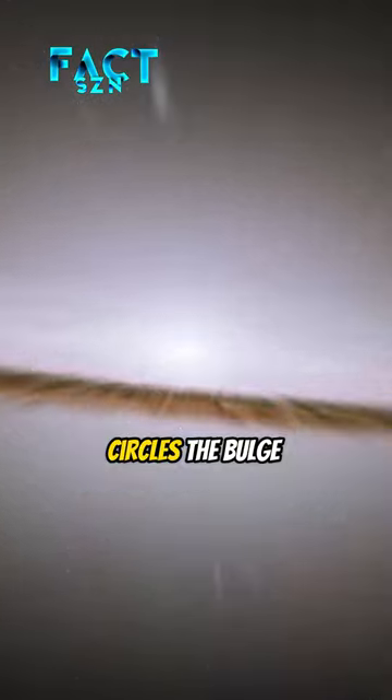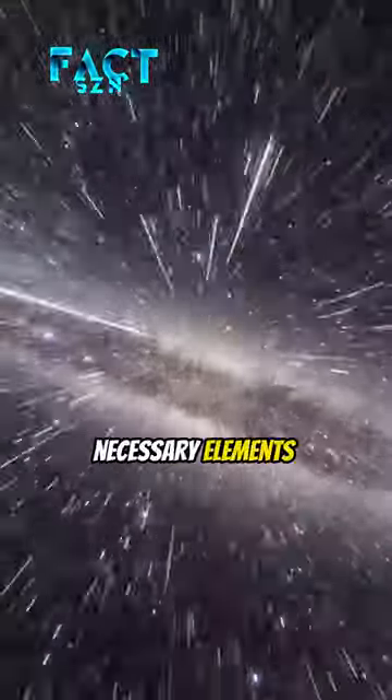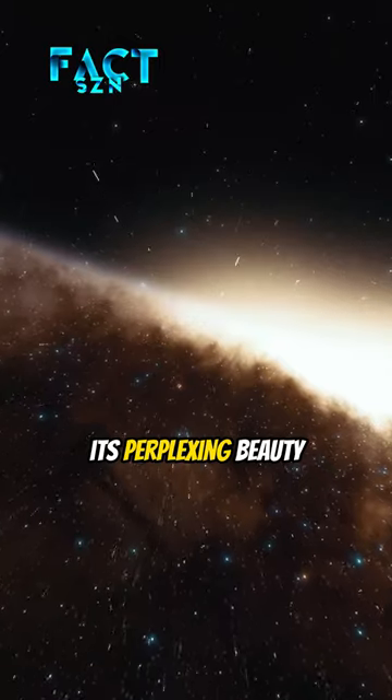The dust lane, which circles the bulge of the galaxy, is rich in gas, dust, and hydrogen gas, providing the necessary elements for star formation. Astronomers have observed numerous sites of star formation within the Sombrero Galaxy, further emphasizing its perplexing beauty.